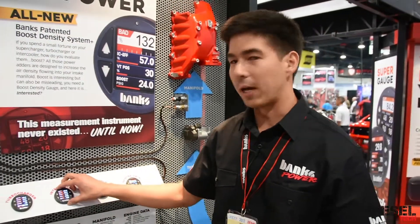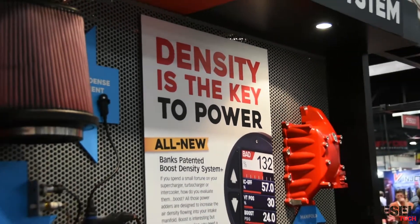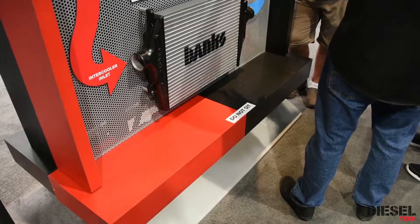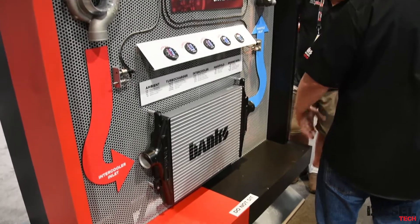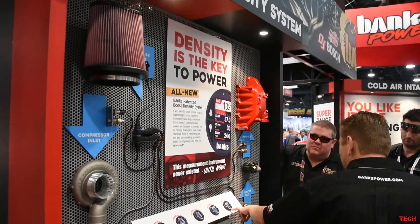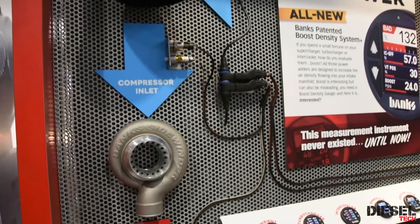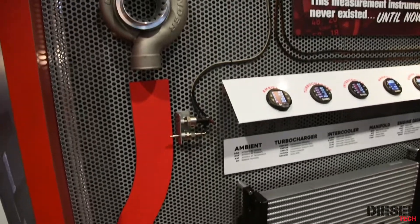This has our Banks patented boost air density suite. So unlike just looking at boost pressure, which only tells you half the story, we integrate both pressure and temperature into a single measurement called air density. This gives you more information if you have a heat soak issue and tells you how your intercooler and turbocharger are doing as far as performance numbers.